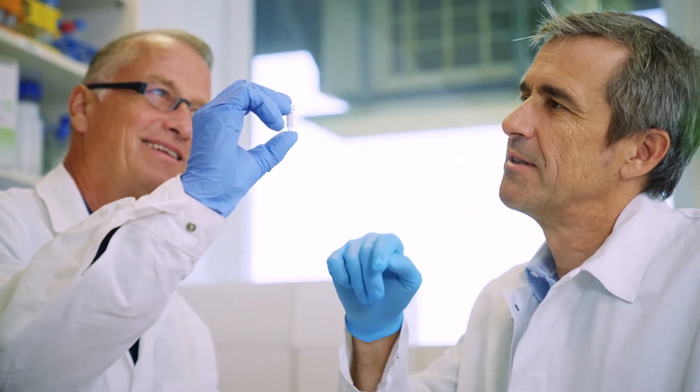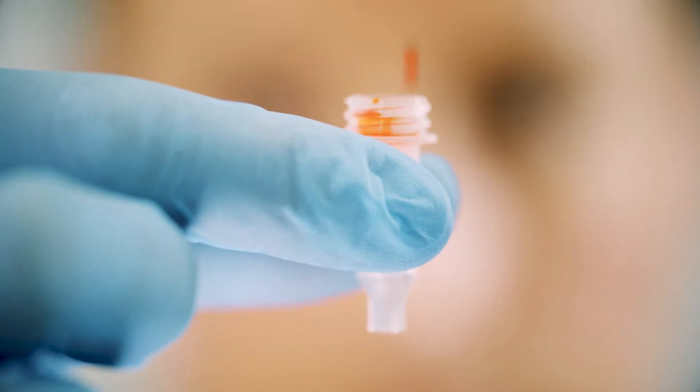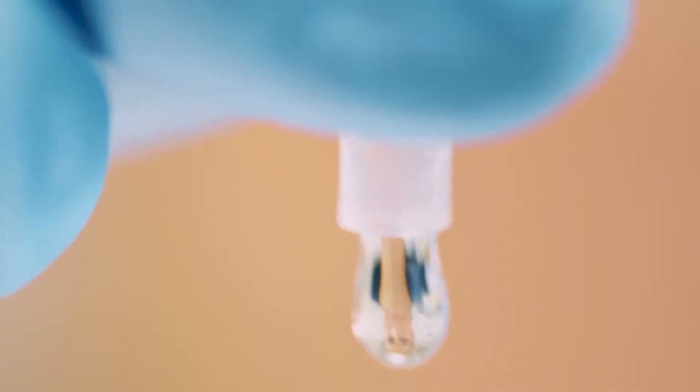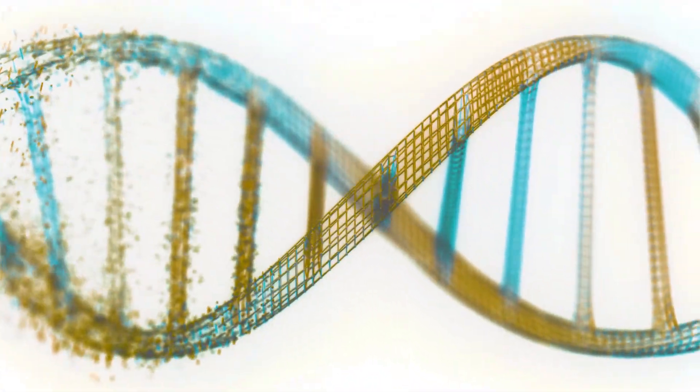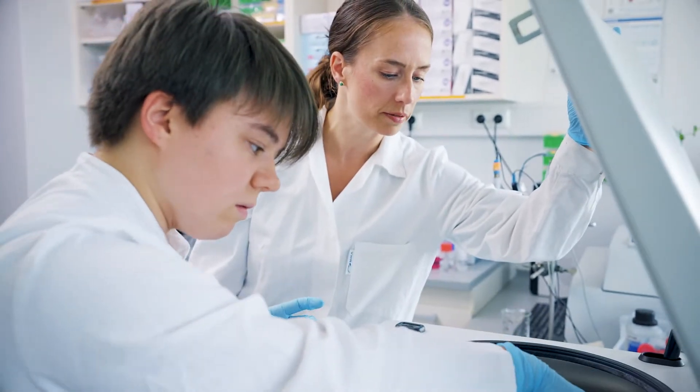Our Echolution technology is definitely a game-changer, especially for companies that have high sample load and high throughput. It's just one centrifugation and we're done. Echolution enables the extraction of DNA and RNA in a single step, speeding up the entire process drastically.